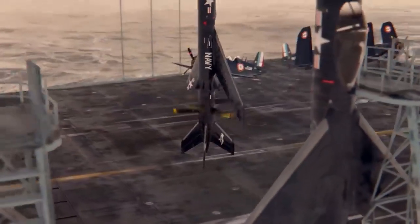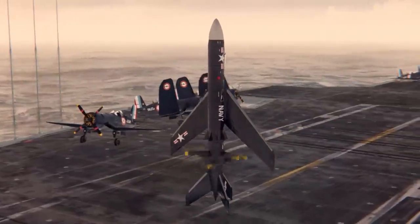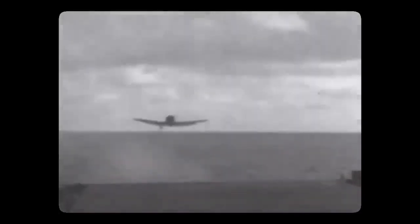The Martin 262 Convoy Fighter was designed to be able to operate from a variety of airfields, including both paved and unpaved runways. It had a tricycle landing gear configuration with a single nose wheel and a pair of main wheels located under the wings. Its landing gear was designed to be sturdy and able to withstand the stresses of high-speed landings and takeoffs.